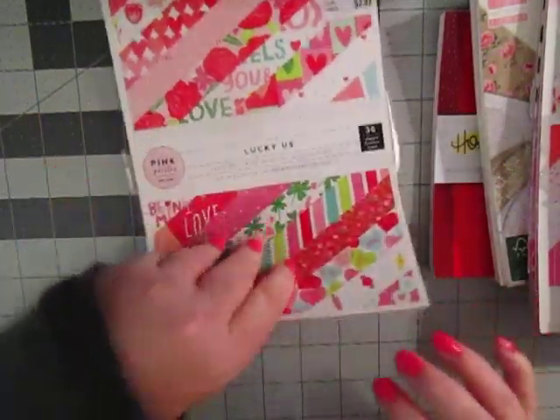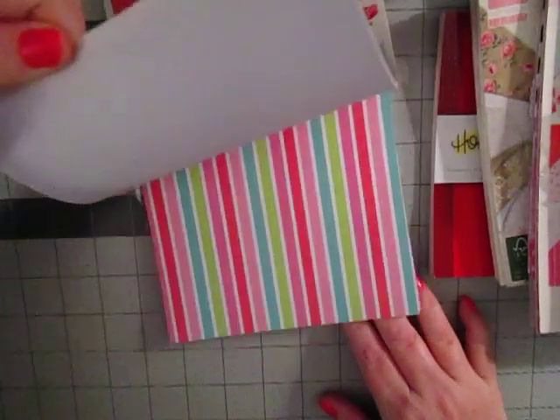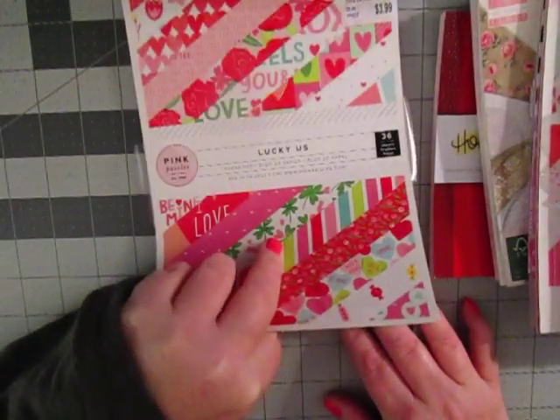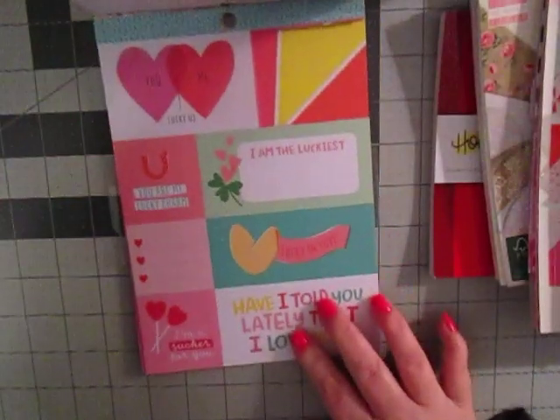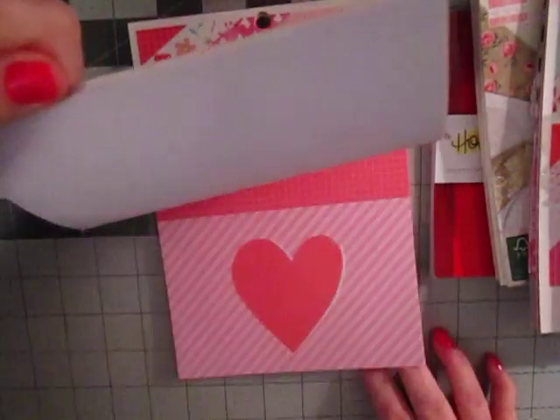This one is called Lucky Us from Pink Paisley — really kind of cute and whimsical. It's got fun little cut aparts. There's one of the cut aparts there. Really cute.